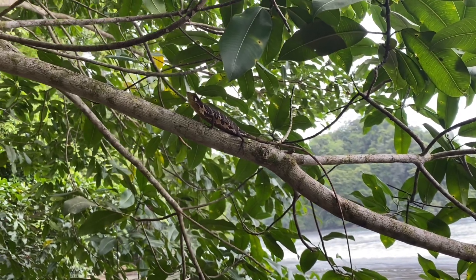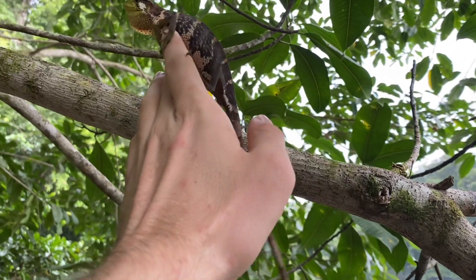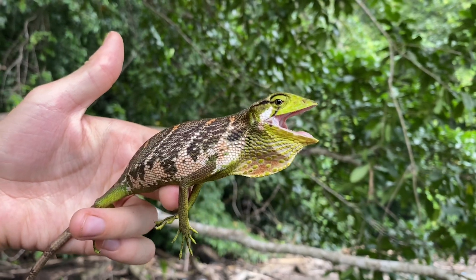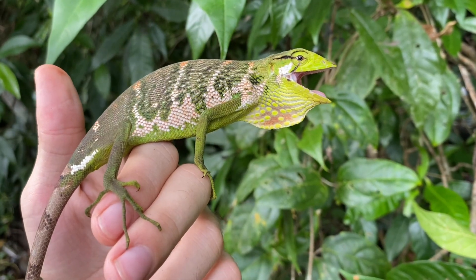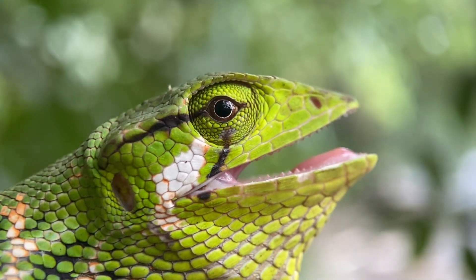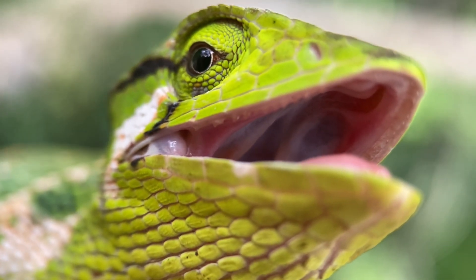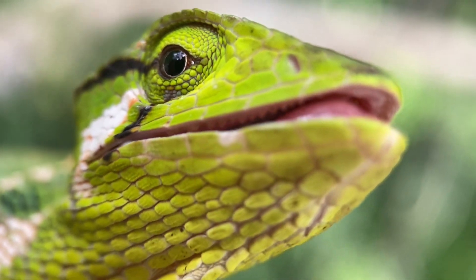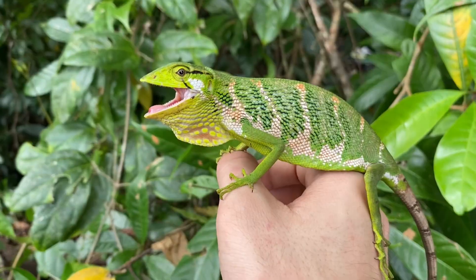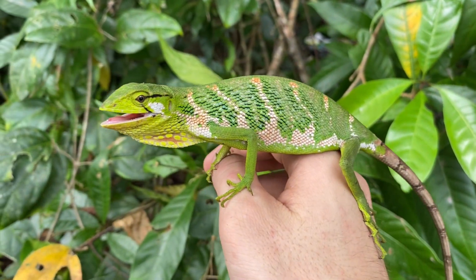Up here on this branch, we have a Polychrus gutterosus, this lizard right here. The first thing I want to point out is that you're going to see its color change a little bit over time. These are called Berthold's bush anoles, or monkey lizards, or canopy lizards. They're not actually anoles though — anoles are from the family Anolidae, and these are from the family Polychrotidae. These two families can be distinguished by their digital pad morphology. You can see this one is puffing up and gaping its mouth, which is quite characteristic of the species in this genus.